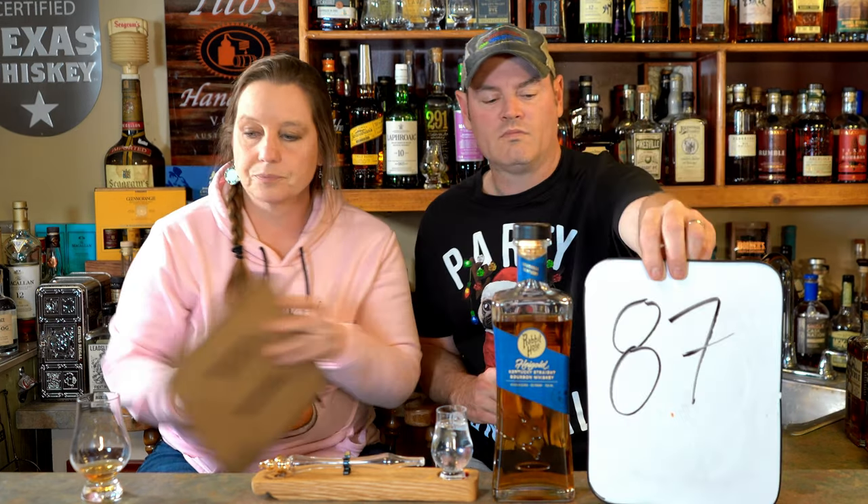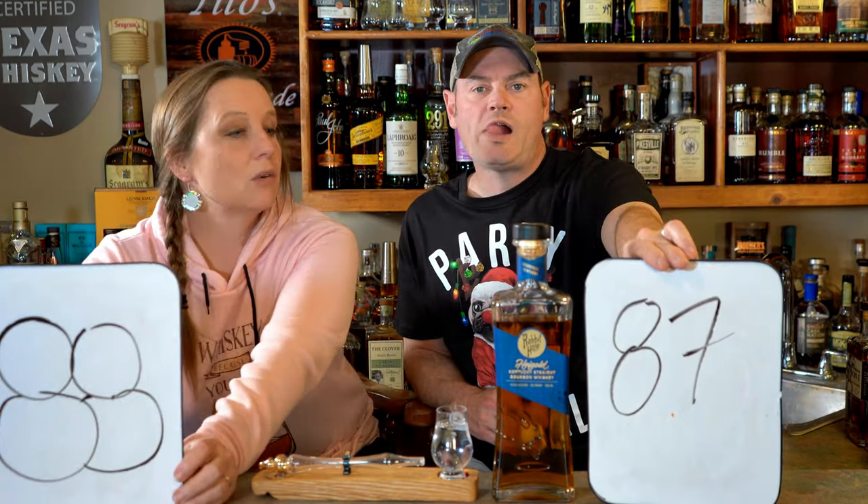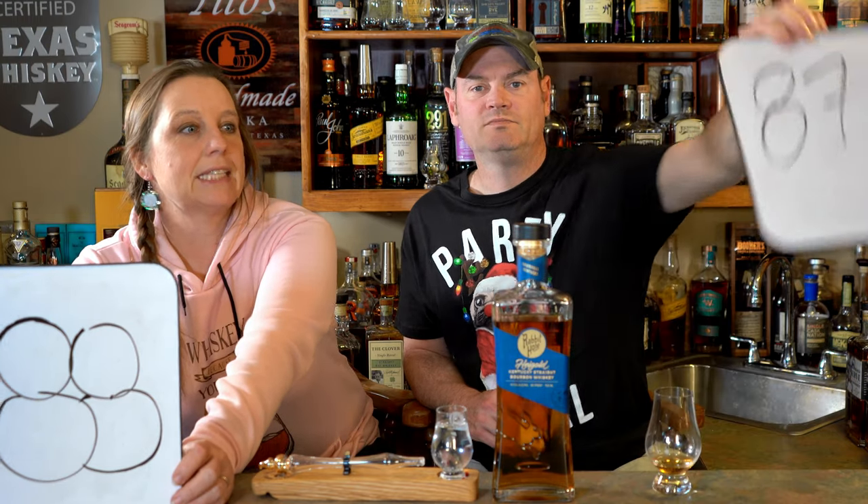It's an interesting one to score. I got my number. It's a three-year-old, and I'm a big fan of the Rabbit Hole series — I think we have the rye here somewhere, we really like the rye. What did you go? 87. I did an 88. 87 is my number today.